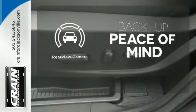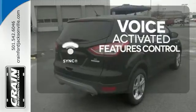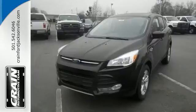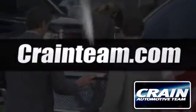Hindsight is 20-20 with the backup camera. Great features are at your beck and call with sync technology. Bring your family in for a test drive today. Visit us anytime at craneteam.com.